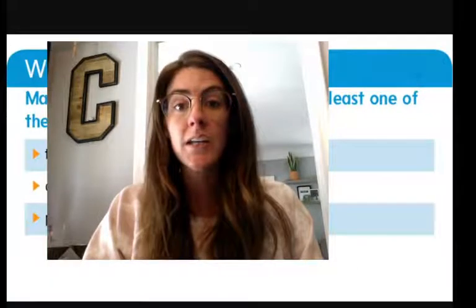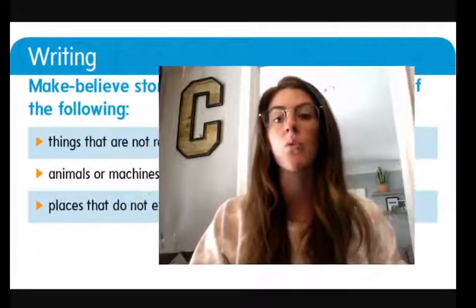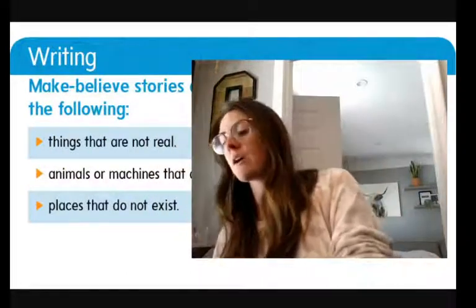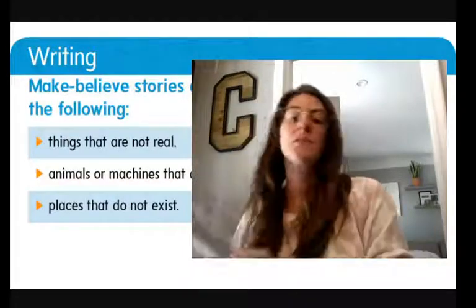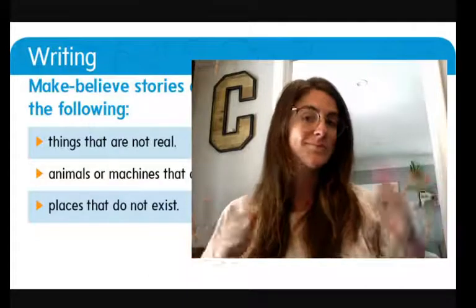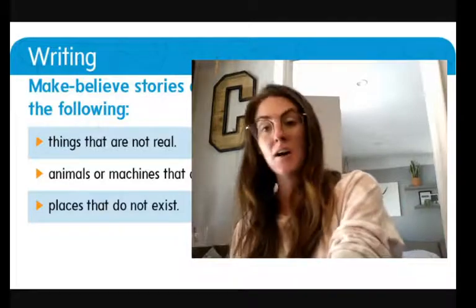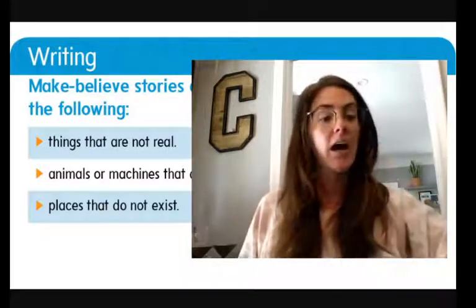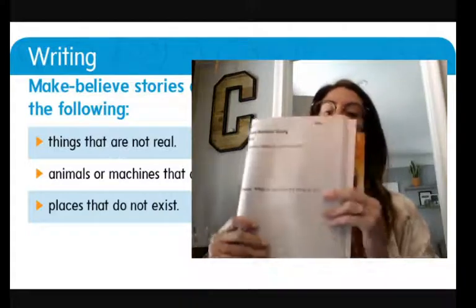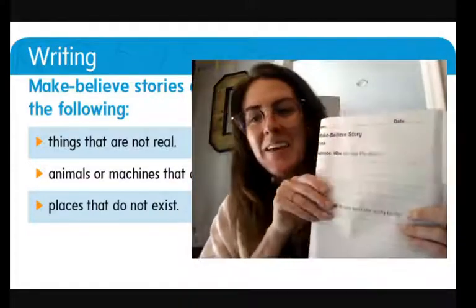You're going to get out your skills practice book. Go ahead and get that now because we're going to work on a few things together. Go grab that orange skills practice book. If it's far away or missing, pause me and go get your book. You're going to turn to page 261, and it looks like this — Make-Believe Story.